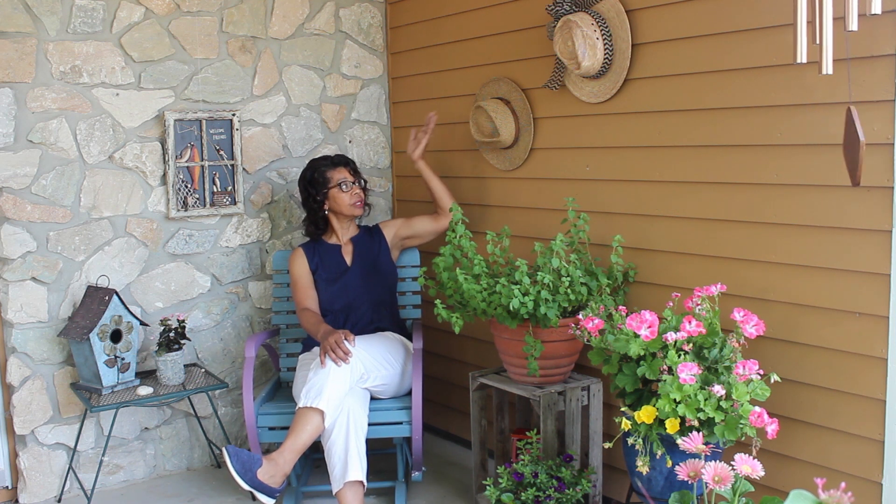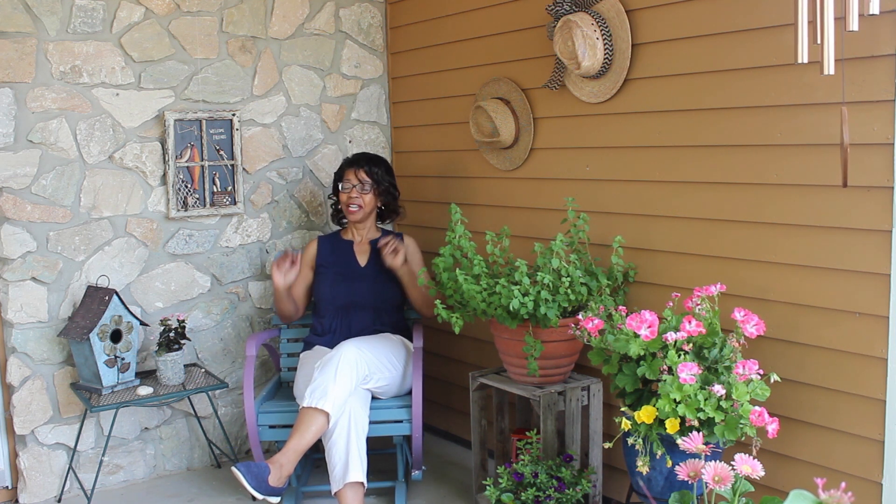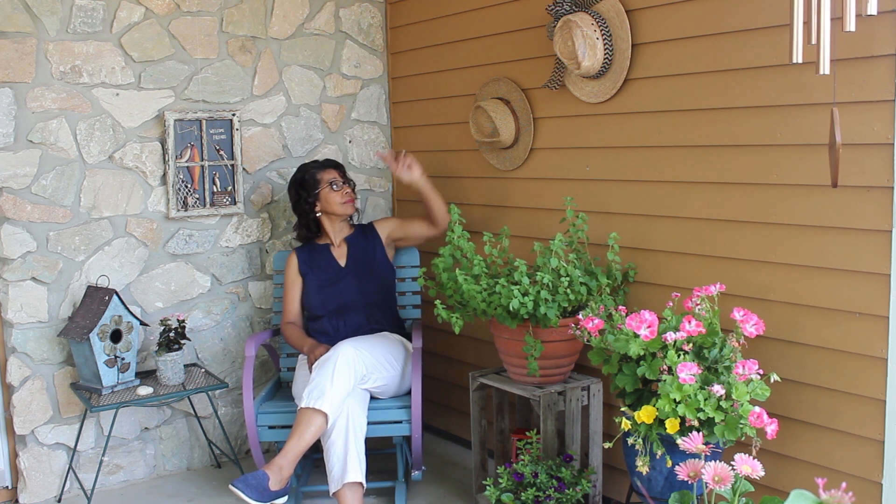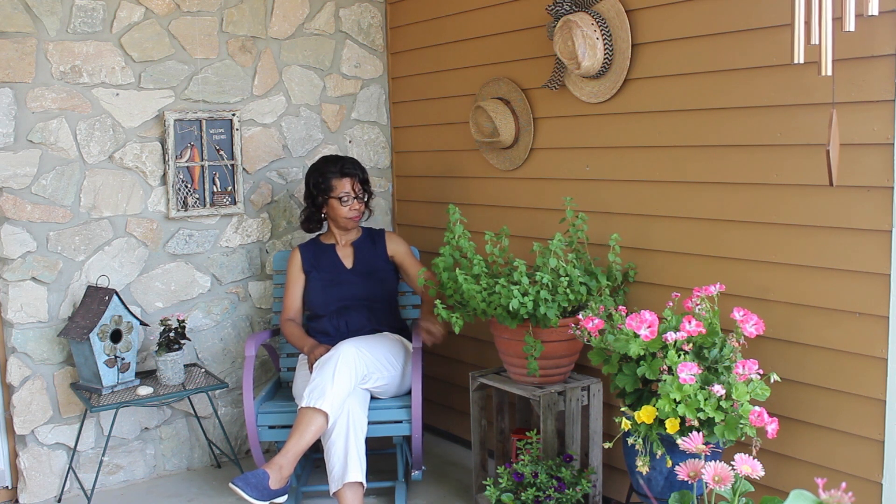And then of course there's my sun hat. So here's my cozy corner and I've got all the elements I'm supposed to have: a plaque, a bow, and a crate.